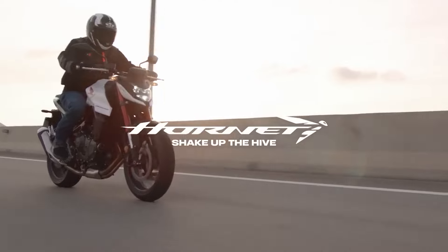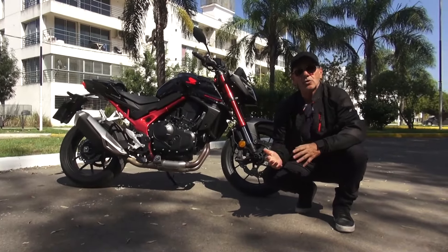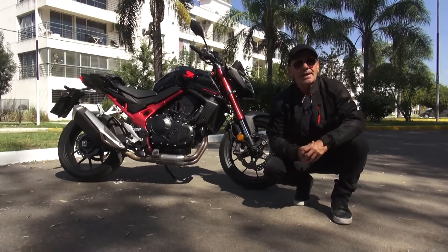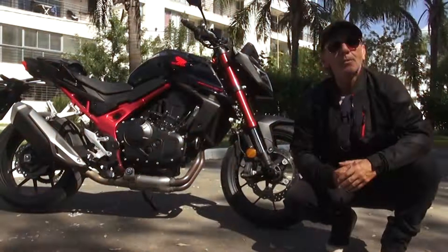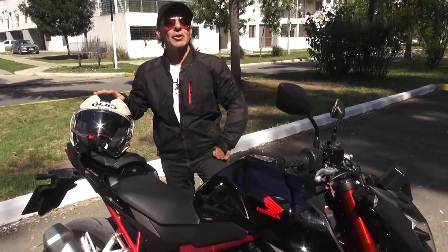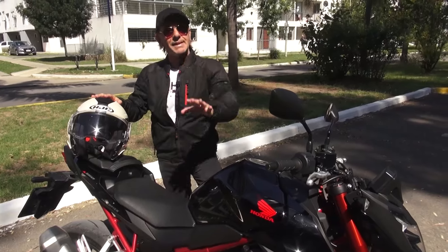Honda Hornet 750, una moto que ustedes ya conocieron en una breve toma de contacto que tuvimos en la cobertura del Enduro del verano hace poquitos días atrás. Pero en esta oportunidad van a empezar a conocerla más en profundidad porque vamos a comenzar ya mismo a grabar el test drive. Como les digo siempre, colóquense el casco y acompáñennos a probar esta nueva Honda Hornet 750 mucho más en detalle.